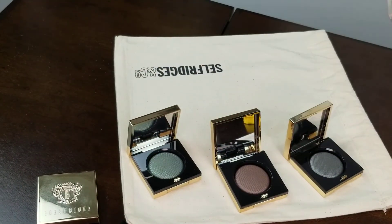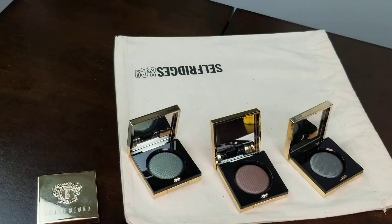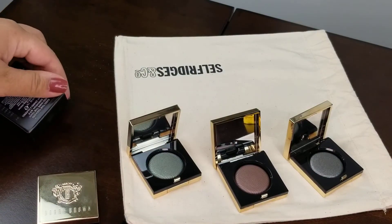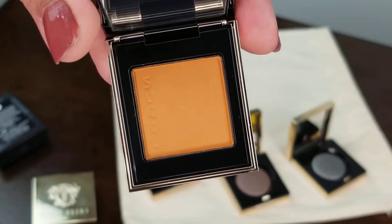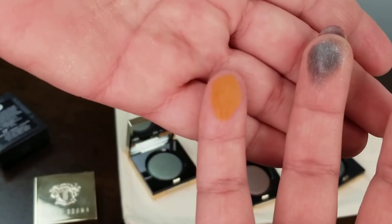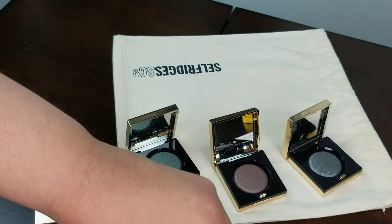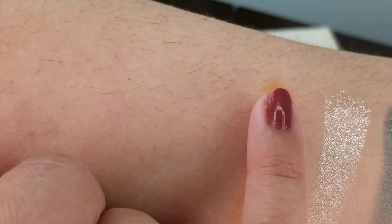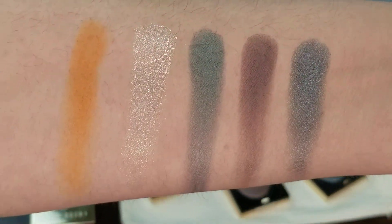Now I'm going to swatch the Sucu eyeshadow, number 16 in Samakurashi. Using my finger for this — it's like a pumpkin shade, very fall. I'll give it one more swatch. So those are all the shades I got today.